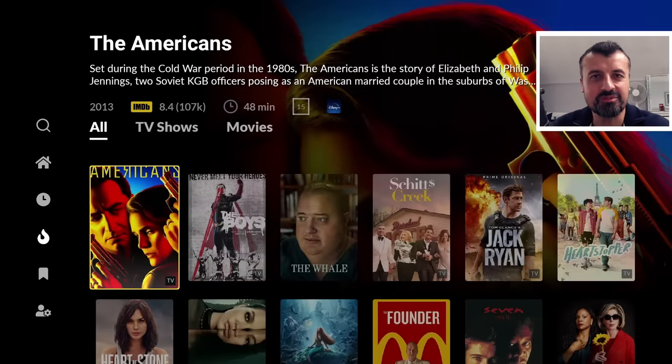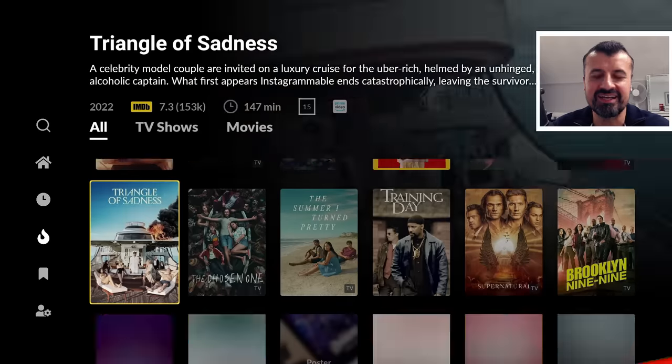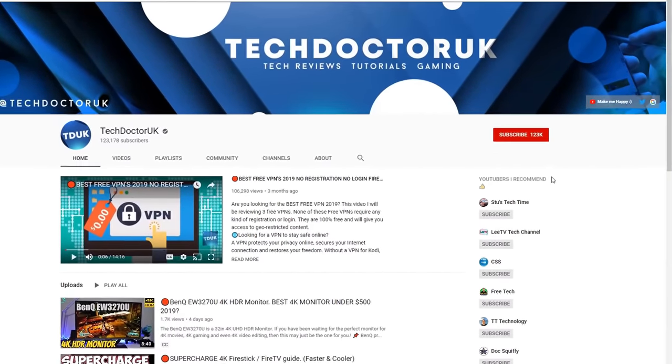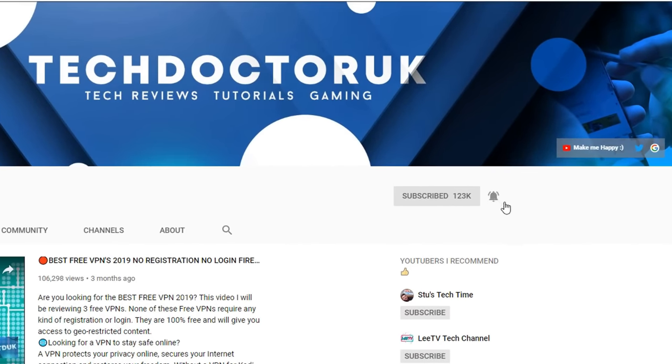Please take a moment to hit that like button and subscribe. If you're new to the channel and want to stay up to date with the latest tech tutorials, Fire Stick, Android, and Android TV tips and tricks, please subscribe and hit the notification bell. It's a small click from you but it makes a big difference to me.